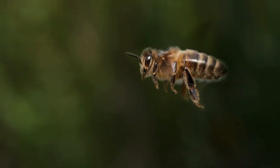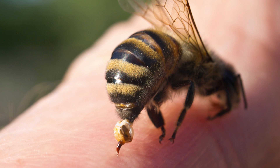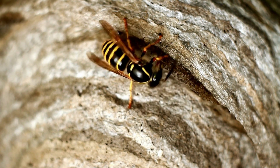One reason our relationship with these insects is complicated is because many females have a special ovipositor which has been modified into a stinger. If you've ever been stung, you know it isn't pleasant. Keep in mind that most bees, wasps and hornets will only sting when trying to protect their nest, defend themselves, or if they are provoked.